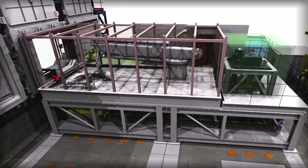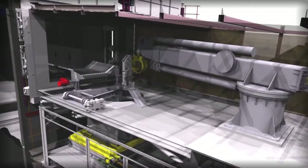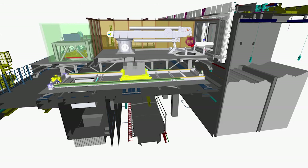The next steps will be to finish building and then install all the waste retrievals and waste handling equipment, which will be used to reach into the silo, pick up the waste and place it into steel boxes for safer storage at a specially built facility.